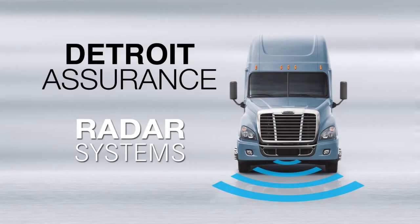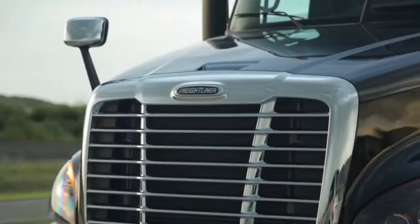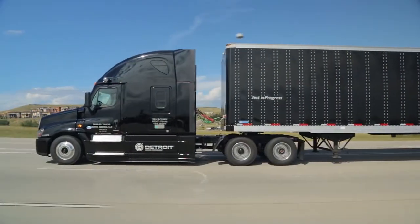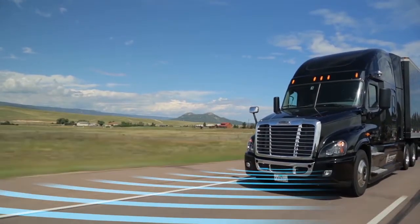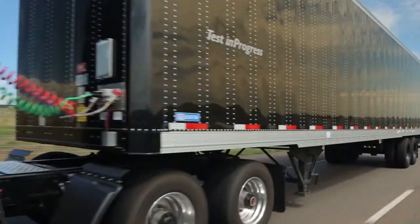Detroit Assurance Radar Systems. Detroit Assurance is a full suite of safety systems that integrates with the Freightliner Cascadia and Cascadia Evolution for exceptional on-road control and protection. Using radar systems, Detroit Assurance provides safety features that warn the driver or slow the truck automatically to mitigate a collision.